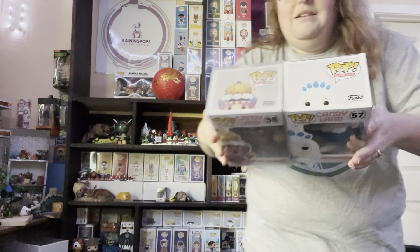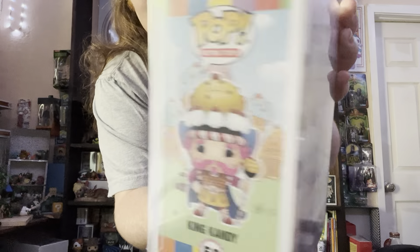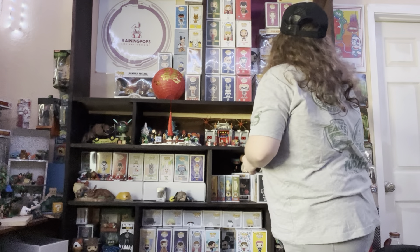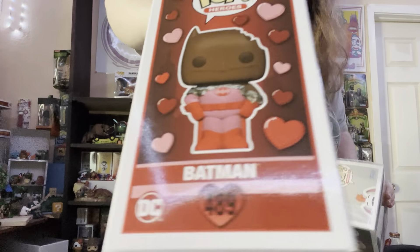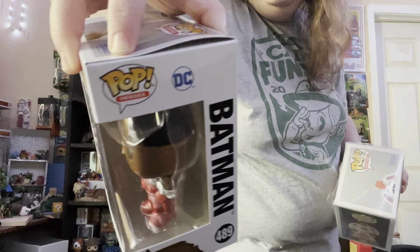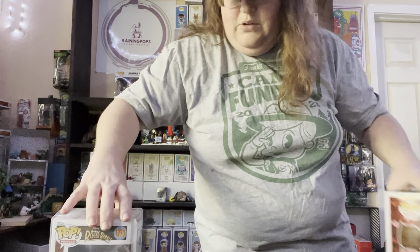I have Candyland. I have a Queen Frosty — probably mispronouncing it — and I have Queen Candy. We also have our Milk Chocolate Batman Funko Pop; he is hollow. And we have Who Framed Roger Rabbit.